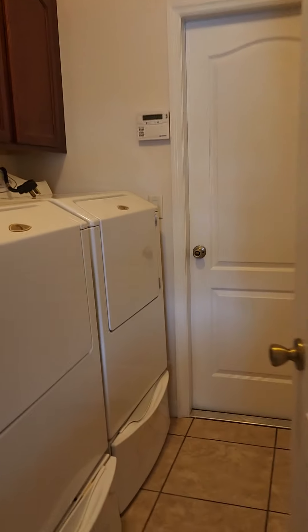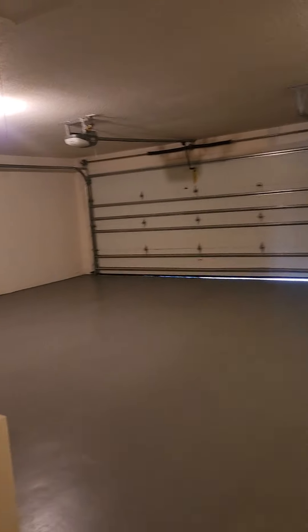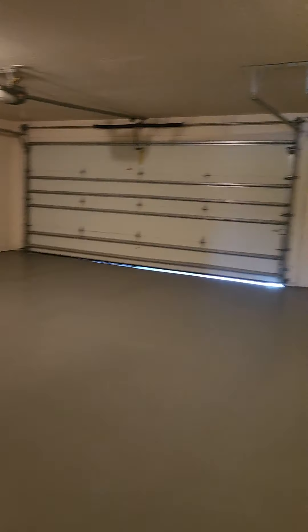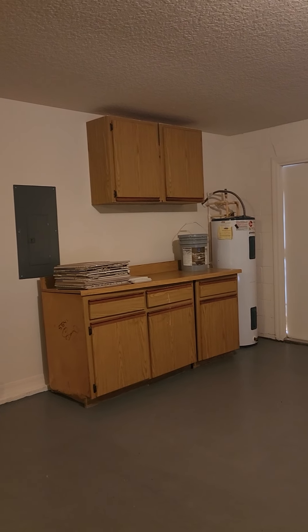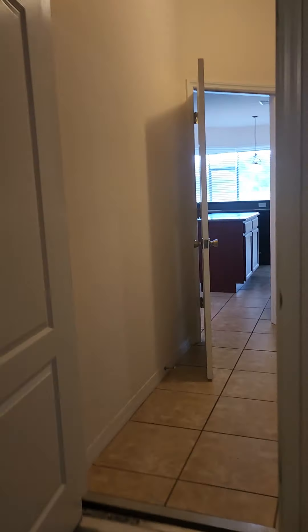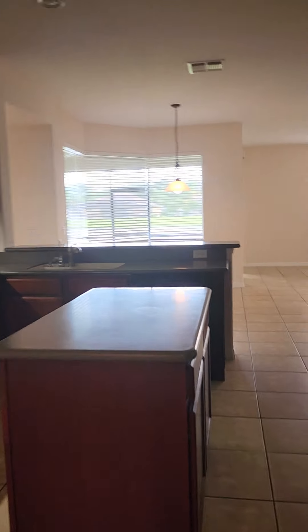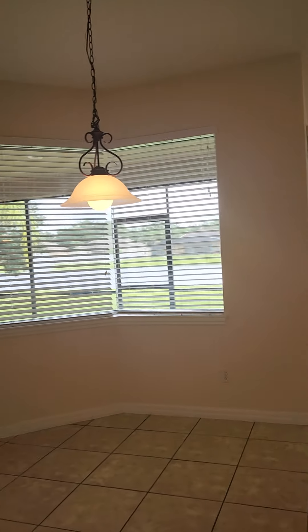We do have a three car garage. The nice thing about this garage is that it has room for additional storage. The house was built in 2005. The lot is 10,000 square feet.